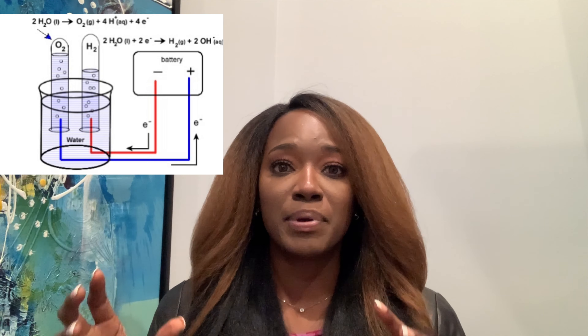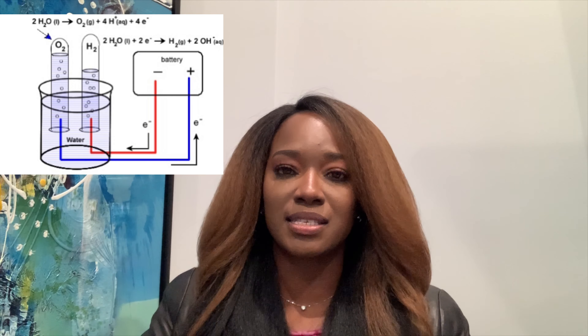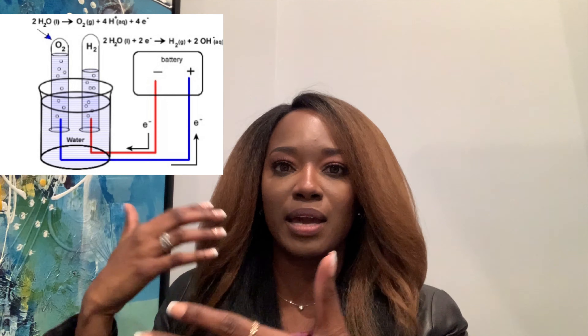What bottled water companies have done is started making their own alkaline water. They subject water to electricity through a process called electrolysis — they split the water molecules and separate out the acidic side from the alkaline side. The alkaline solution they get from this process is what they term alkaline water. They also add calcium hydroxide, magnesium, potassium, and sodium bicarbonate to this water as well.